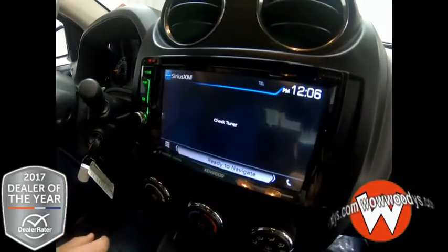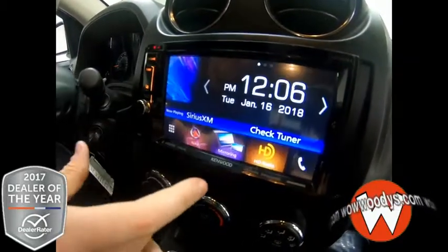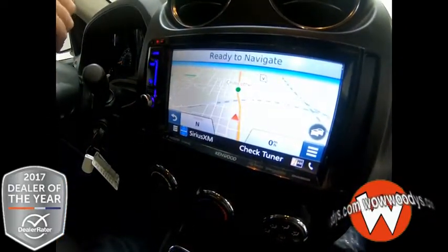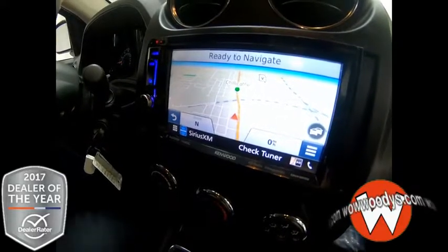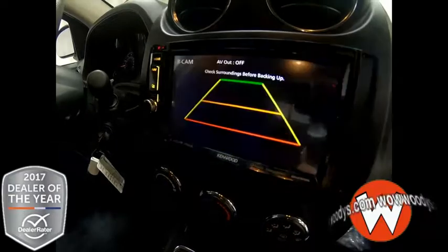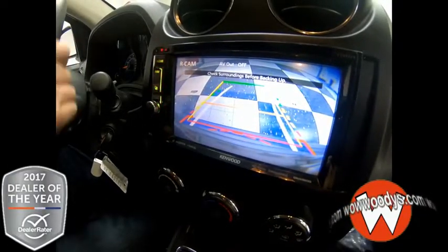And you got Bluetooth capability as well as CD inputs — just the whole nine. And you also have navigation so you can go anywhere in the world, literally from the comfort of your own Jeep Compass. As well as you have a backup camera. How cool is that, guys?